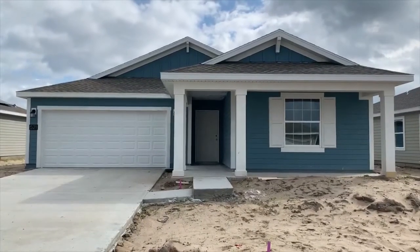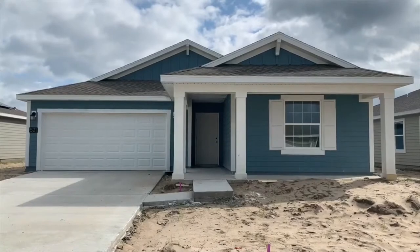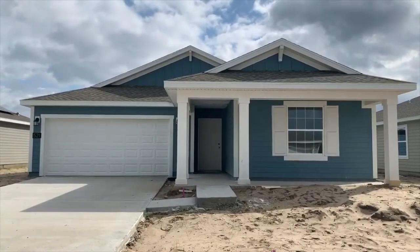As you can see, this one is still under construction. Let's go take a look at a completed Lucas model to get a better idea of what the home looks like inside.